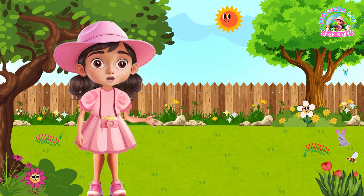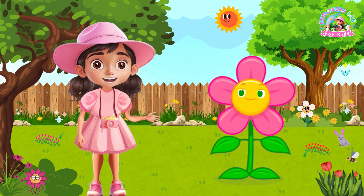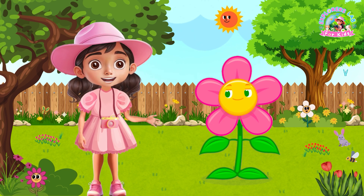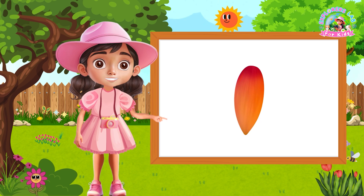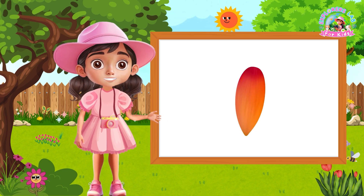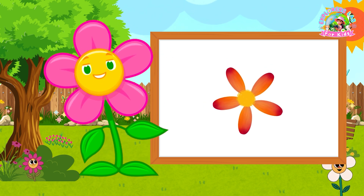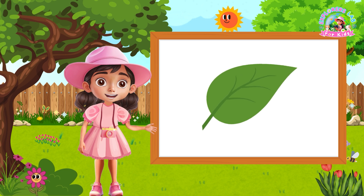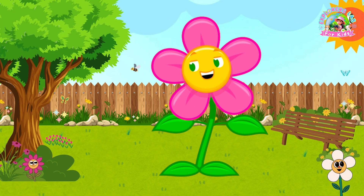Now Explorers, let's play a little game. I'm going to show you different parts of Flora and you have to guess which part it is. Ready? Here's the first one. Is this a stem, root or petal? What do you think? If you said petal, you're right. Great job. Let's try another. What about this one? Stem, root or leaf? That's right, it's a leaf. You Explorers are amazing at this.